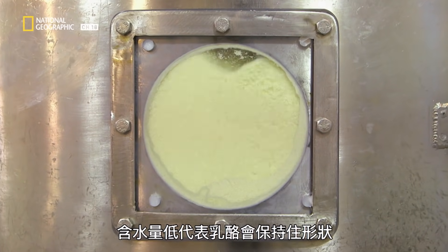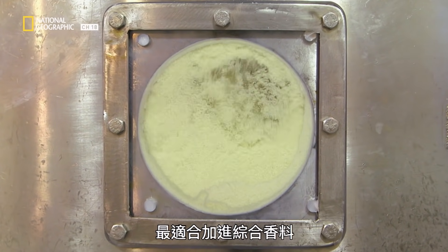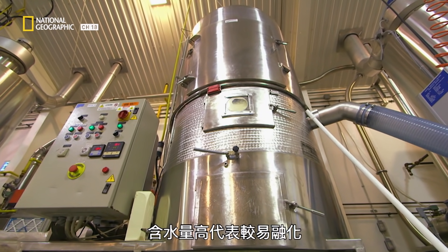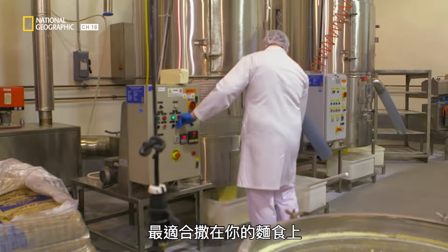A lower moisture content means the cheese will keep its form, so it's perfect to add to a spice blend. A higher moisture content means it will melt easier, so it's great for raviolis and other stuffed pasta. This Parmesan will enter the dryer at 28% moisture and will leave at 21%, the perfect level to sprinkle over your pasta.